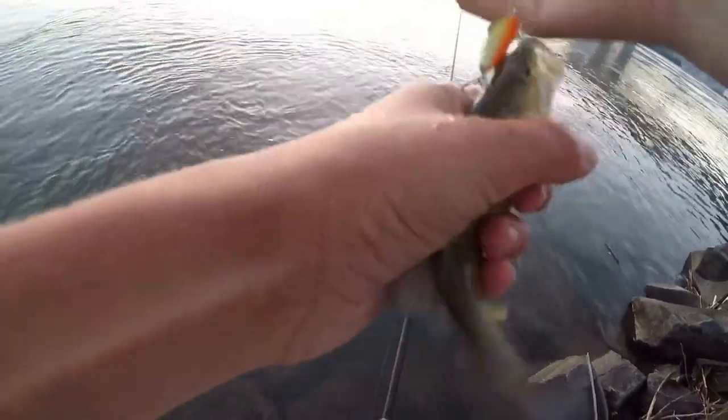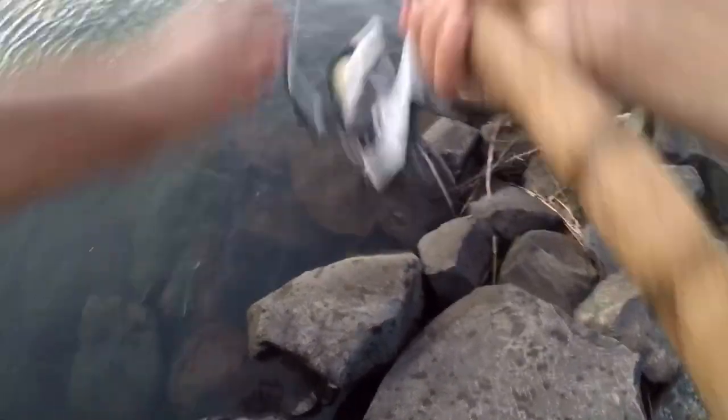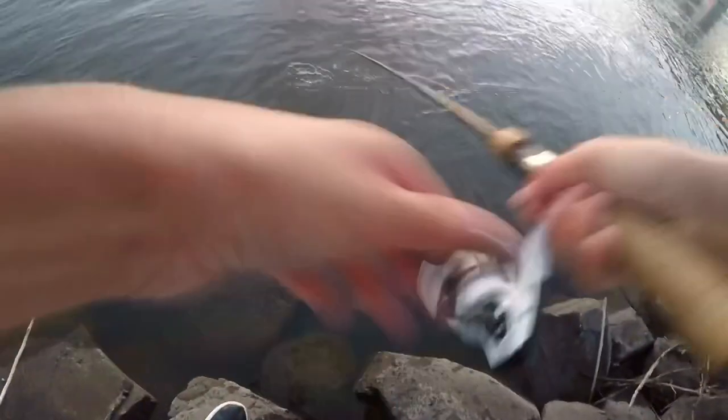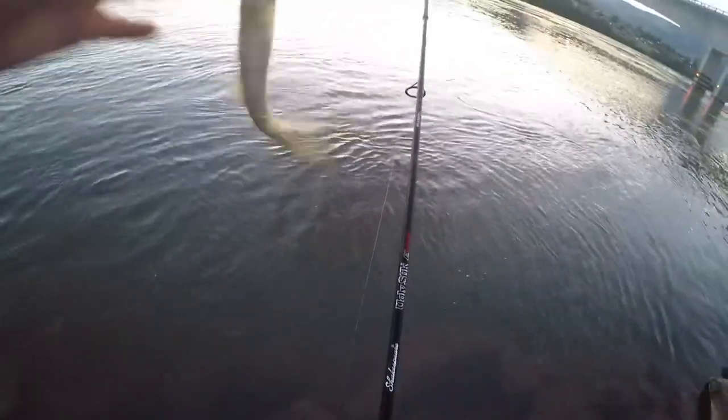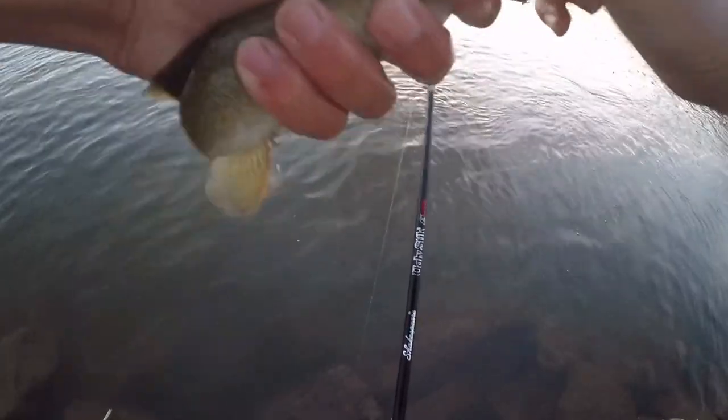There's another one — oh my gosh, they must be stacked up right there. All little ones, but I bet they're in a school over there because I'm almost catching them every cast right now. It's insane right now. They're not big, but I'm catching a whole lot of them. Starting to lose count — I don't remember how many I've caught now.